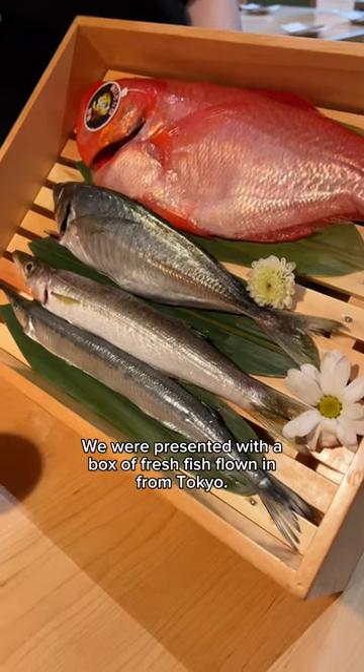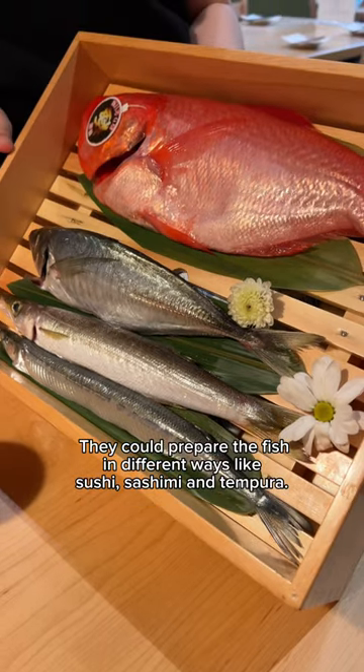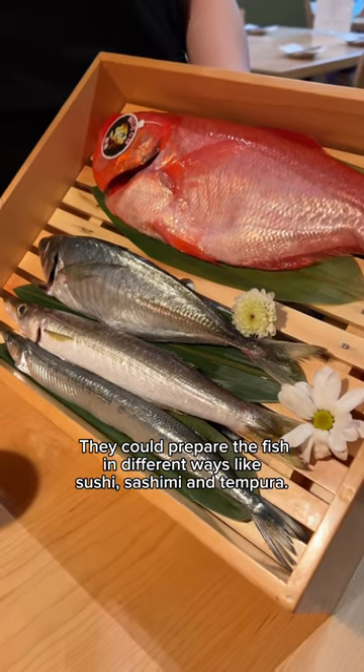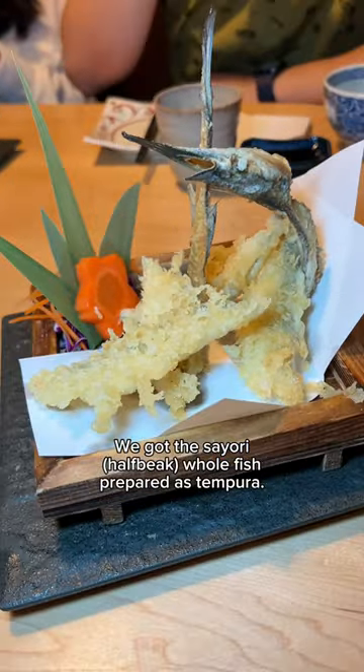We were presented with a box of fresh fish flown in from Tokyo. They could prepare the fish in different ways like sushi, sashimi, and tempura. We got the saori half beak whole fish prepared as tempura.